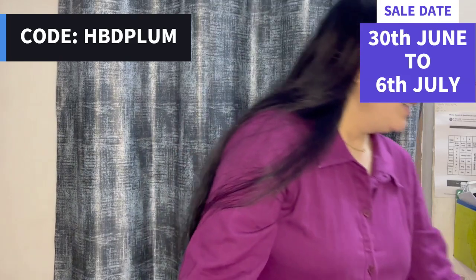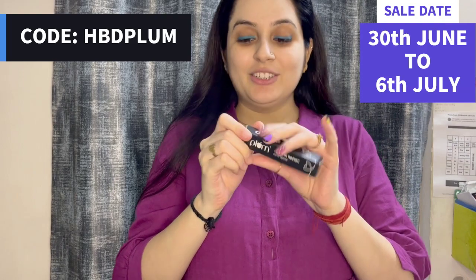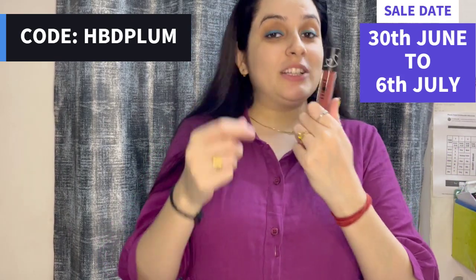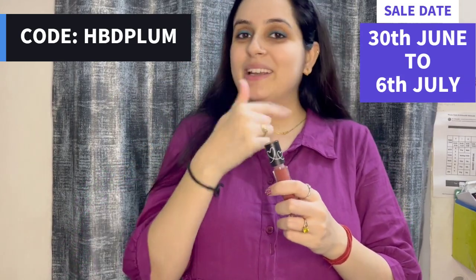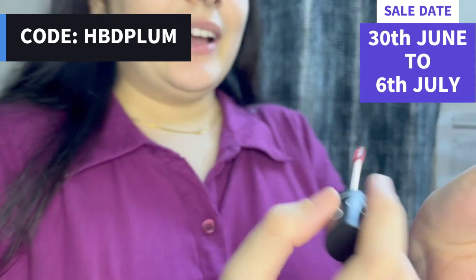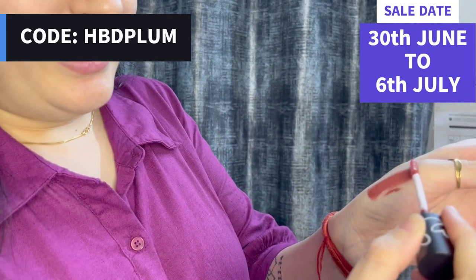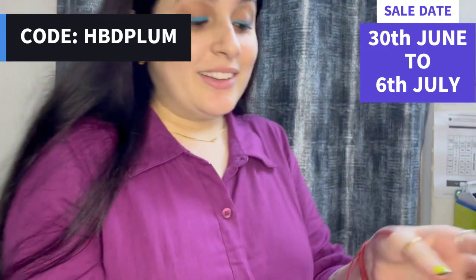Let's go to the next product — the Plum Matte Lipstick, which has long-hour stay, matte finish, and is smudge proof. It will set to your lips. Just look at the texture and the colour of this lipstick. It is really nice — those dark shades look really lovely.